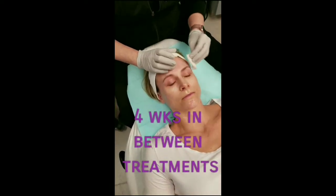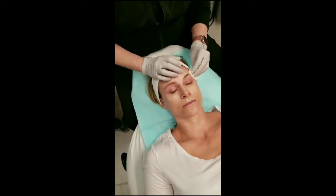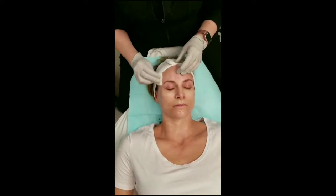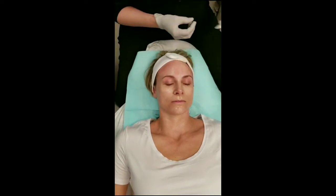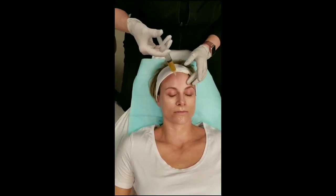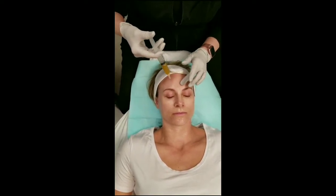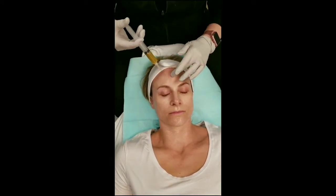...weeks, and allow your skin time to heal, and for the collagen cascade to have completed its cycle. Otherwise, you're just kind of interrupting that, and you're not really going to have the most favorable outcome. I'm just going to start dripping a little bit of your own platelets on here so that we can use that as our slip and glide and needle it in, and I'll be continuing to do that throughout the needling process.